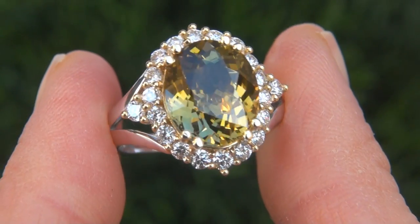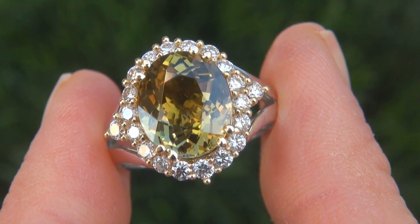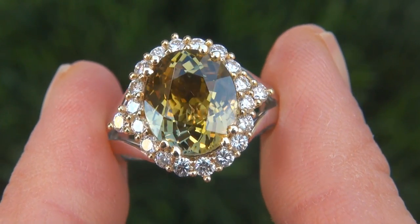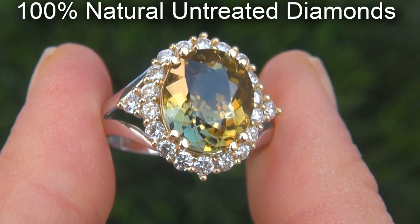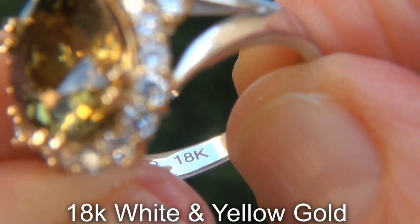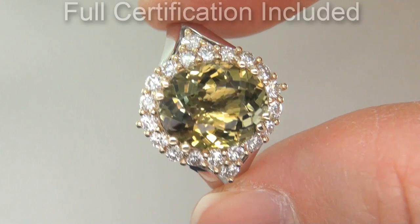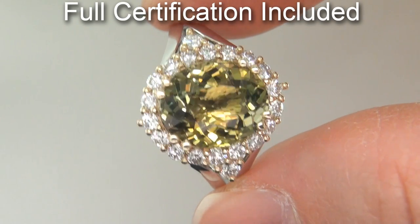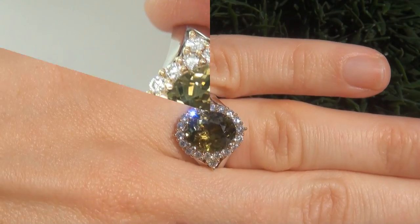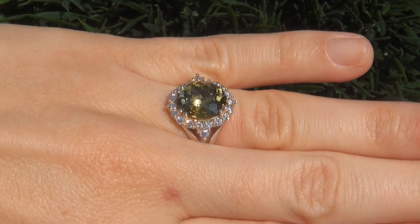Our gemologist also checked and verified every aspect of the ring and confirmed that it is a genuine unheated fancy color tanzanite accented with 100% natural untreated diamonds, and the setting is heavy solid 18 carat white and yellow gold. Included with the item are both the GIA certification and a Certified Jewelry certification that documents the authenticity, quality and characteristics of the ring. At the request of our consignor, the immaculate showroom beauty must be sold immediately.